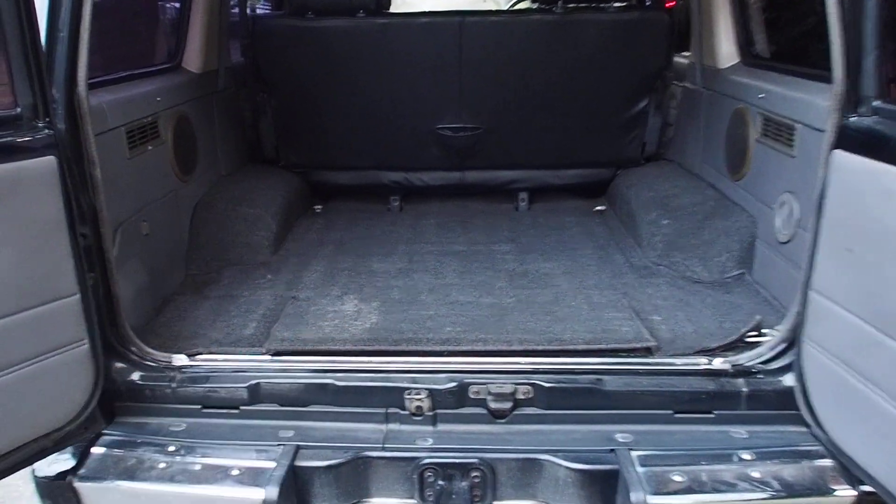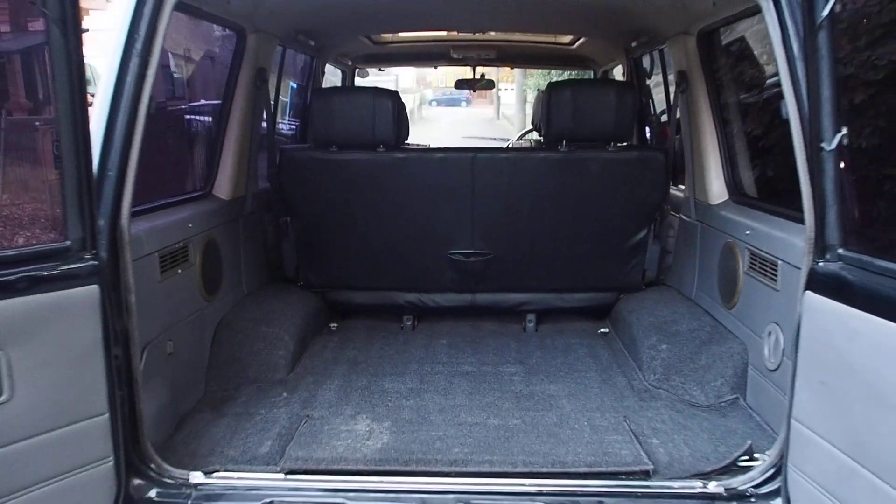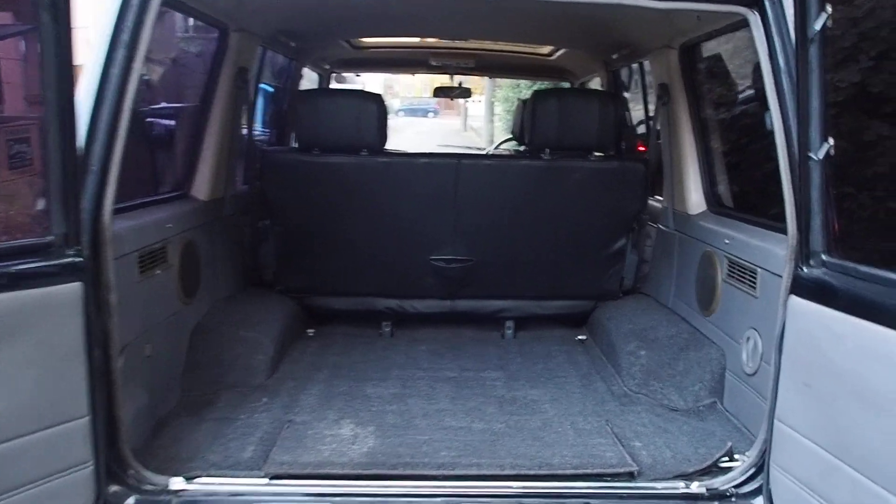There's some battery damage here — it looks like it's discolored the carpet. It's quite dark inside because of the tinted windows. Very darkly tinted windows. There's a little secret box in here. There's a bit of rust in there — not too bad, but there is a bit.